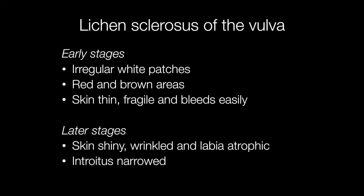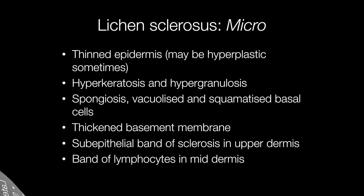The appearance of lichen sclerosis of the vulva in the early stages includes irregular white patches, red and brown areas, and thin fragile skin that bleeds easily. In the later stages the skin becomes shiny and wrinkled, the labia become atrophic, and the introitus becomes narrowed.